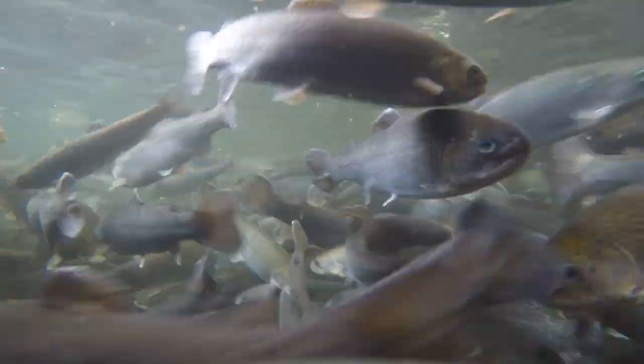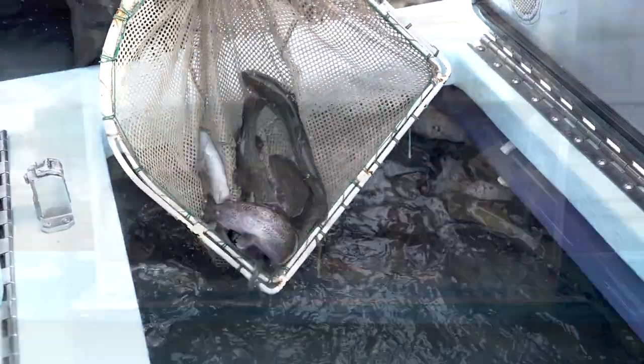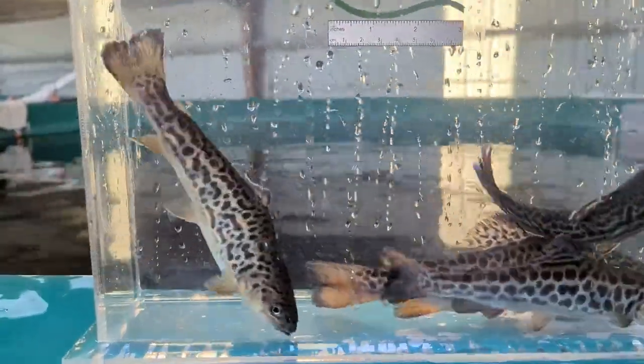The North Dakota Game and Fish Department have stocked many lakes with rainbow, brown, and cutthroat trout over the years, but never tiger trout until this year.